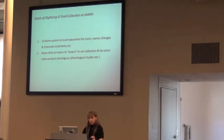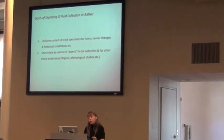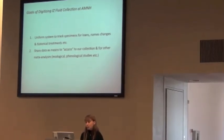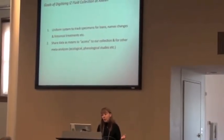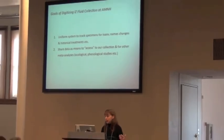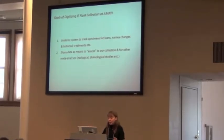In digitizing the fluid collection, I have identified two primary goals for us. The first goal is from the perspective of administration and the museum and our loan system: to have a uniform system to track specimens for loans, name changes, historical changes, whether something is a type or a voucher, et cetera. And also to share this data as a means for other people to access our collection and for other research purposes, such as doing meta-analyses, ecological studies, et cetera.